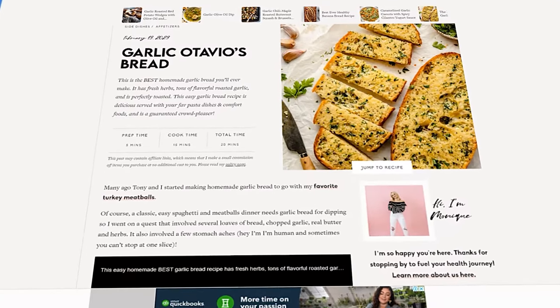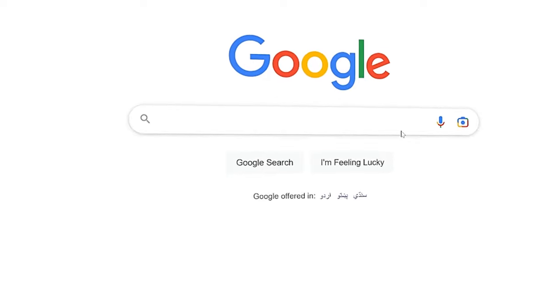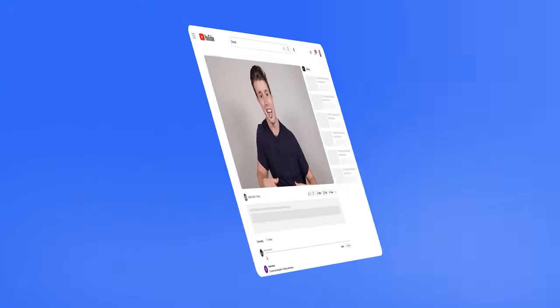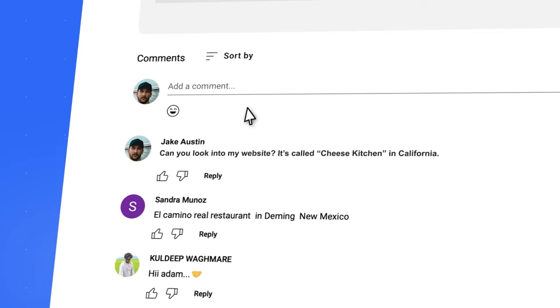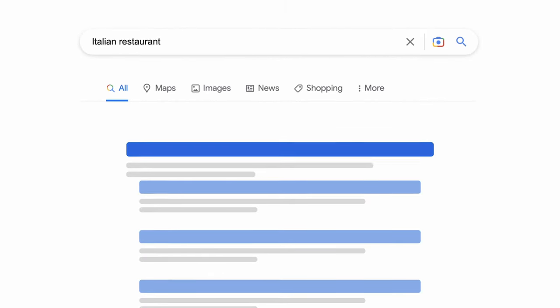A quick note: the name of the dish should be as generic as possible. If your garlic bread is called 'garlic Otavio's bread,' just rename it online to 'garlic bread' — what somebody would be searching for if they didn't already know your menu but wanted that dish. By the way, if you own a restaurant and want me to take a look at your website and give you tips on improving your Google rankings, comment your restaurant name and the city it's in down below.